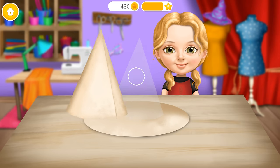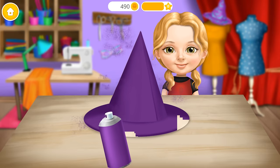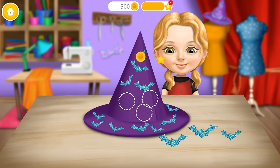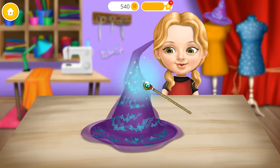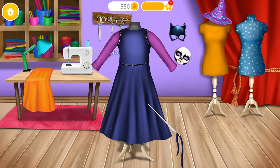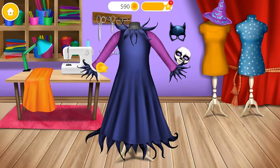Let's make a witch hat. Now cover it. A few more decorations and the hat is done! Now use your magic wand. You're so good at this! Just a few more stitches. Great!